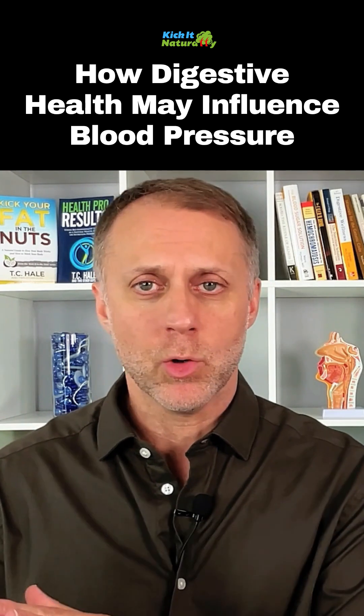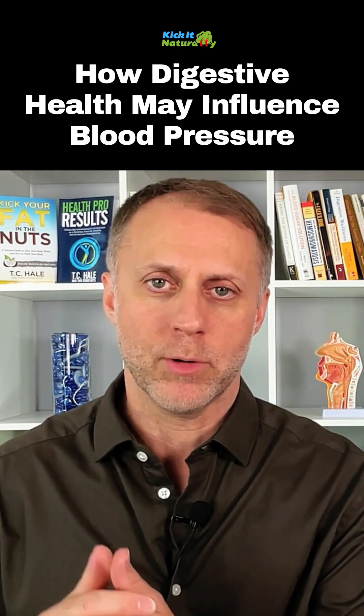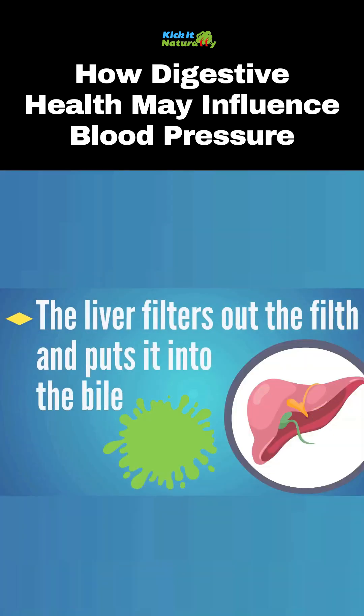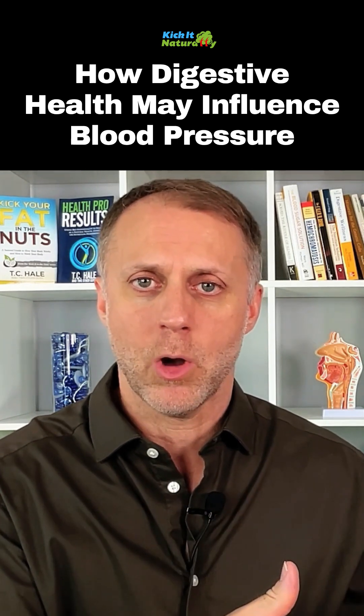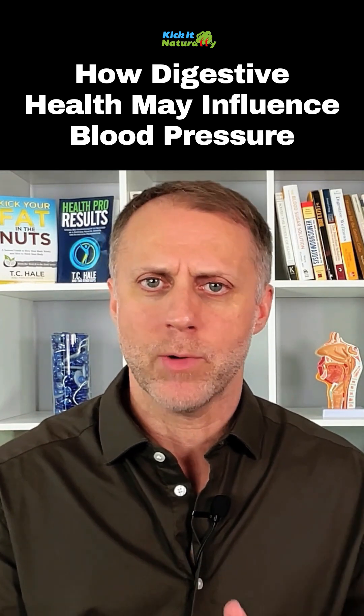Digestive malfunctions can also create problems for high blood pressure. When the liver filters out all the junk and toxins and filth out of the body, it puts that filth into our bile. Bile is a soapy substance that the liver makes, stores in the gallbladder, and it comes down and helps us digest our food correctly.